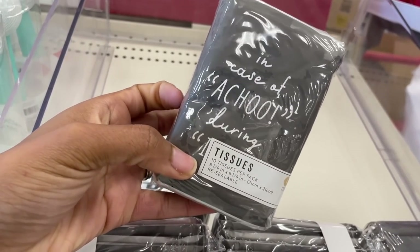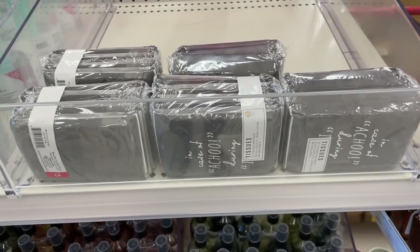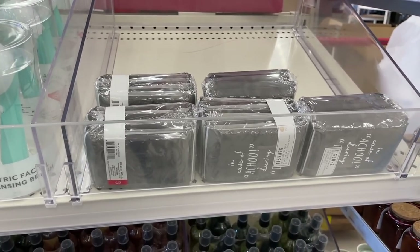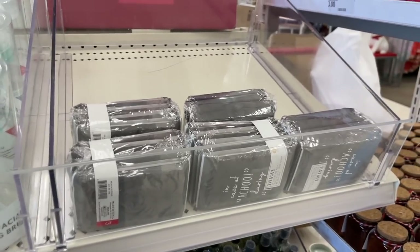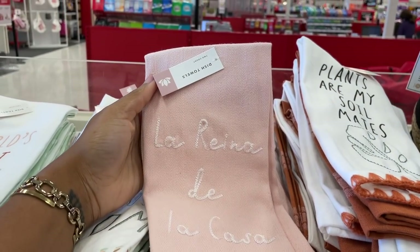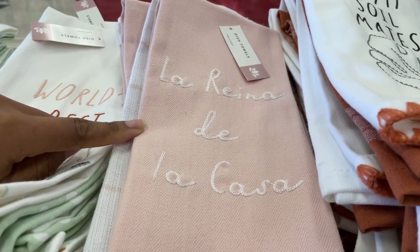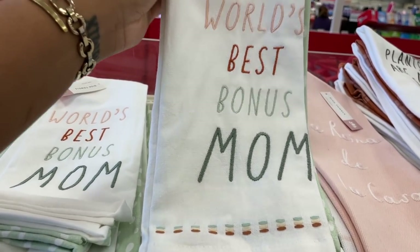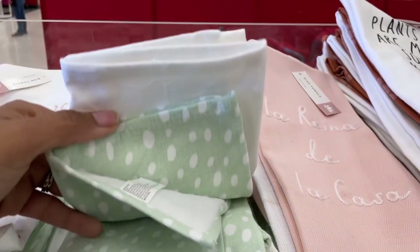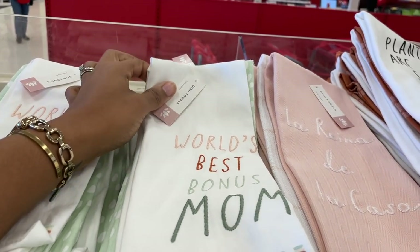This towel here says 'La Reina de la Casa' — if you can translate that for me below, that would be amazing, thank you in advance. 'World's Best Bonus Mom' — oh, that's cool. Give it up to all the bonus moms and dads out there. It really takes a lot to be a bonus family member and to mesh two families together, so shout out to you guys for making it work.